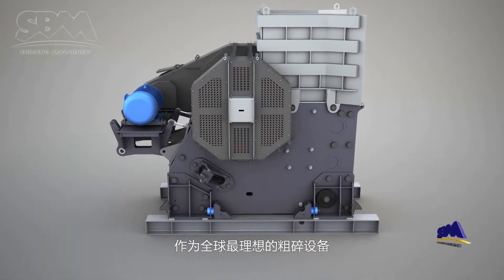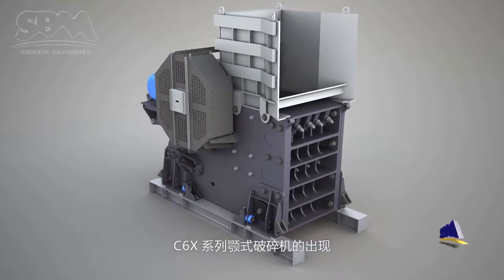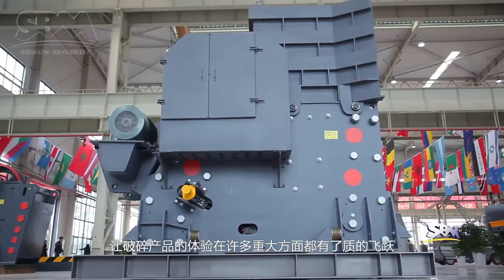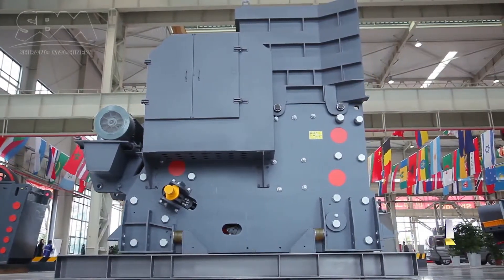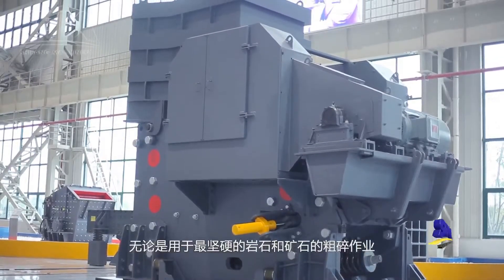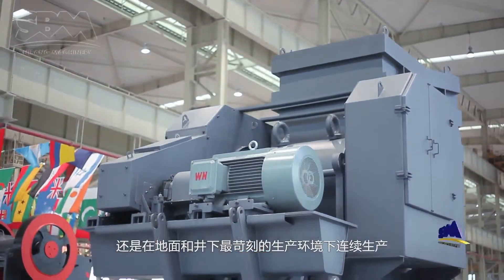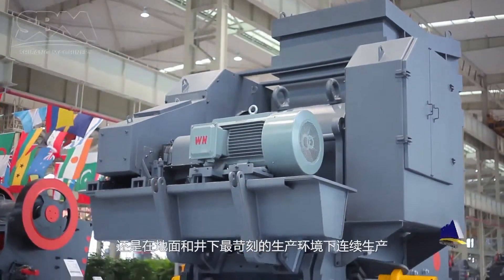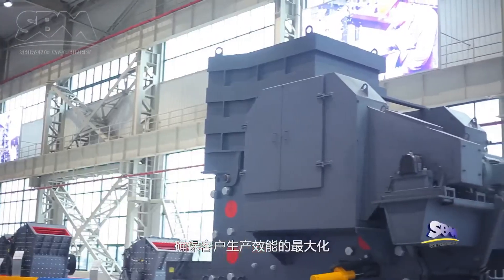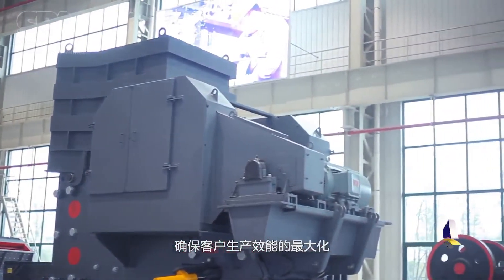As the most ideal primary crushing equipment in the world, the appearance of C6X-series jaw-crushers has made a qualitative leap in crushing equipment's experience in many important aspects. Whether applied for the primary crushing of the hardest rock and ore, or continuously working in the harshest environments above or below ground, C6X-series jaw-crushers fully display their capability and maximize production efficiency for customers.